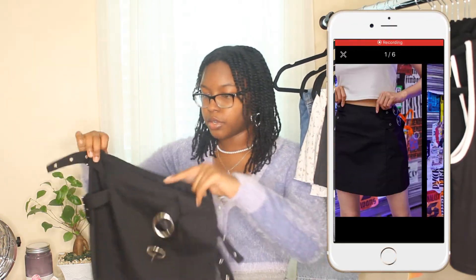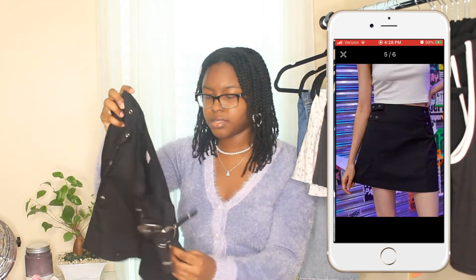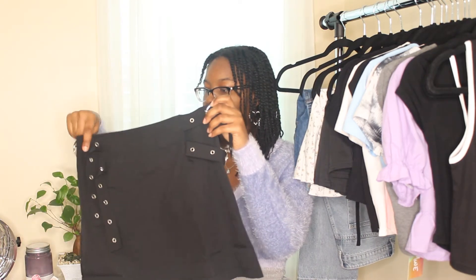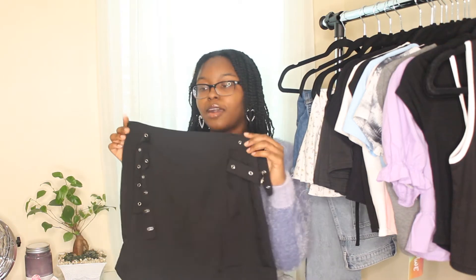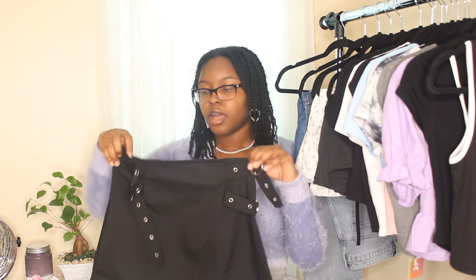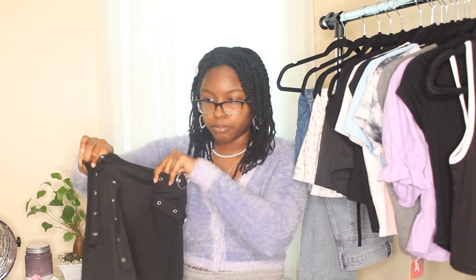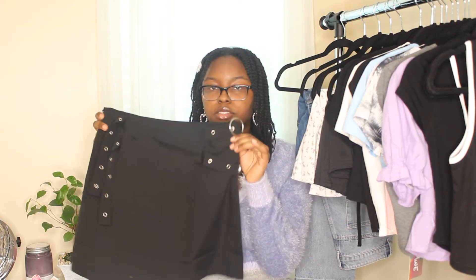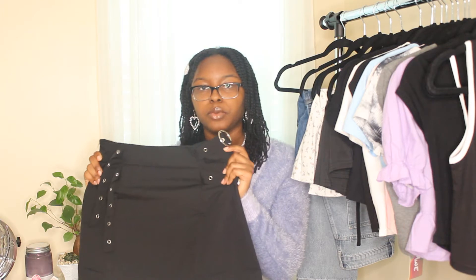Moving on to skirts — I'm on a skirt obsession right now. First up is this really cute cargo-style plain black mini skirt from Romwe with silver buckles on it for decoration. The quality is good. It doesn't quite fit me right now as I'm in the process of losing weight, but it will. I feel like this will go well with edgier pieces because of the silver buckle detail.